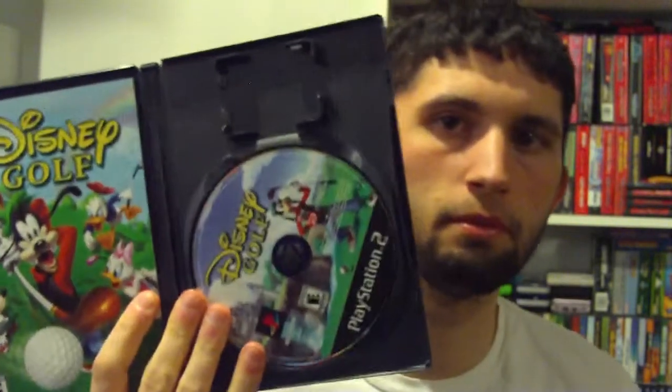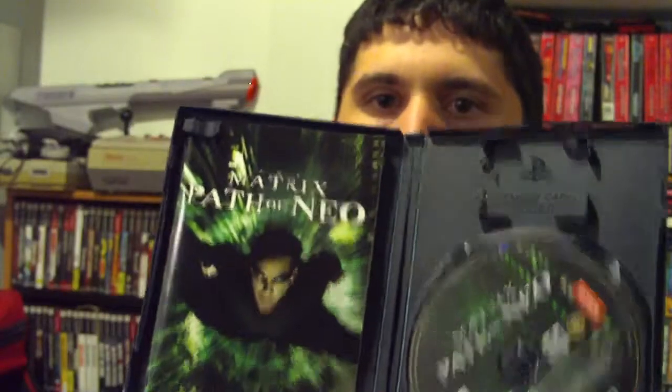And some Disney stuff — Disney Golf, complete. And Matrix Path of Neo. I don't think we had this one — we had Enter the Matrix for the PS2 and the GameCube. Now we got Armored Core 3.